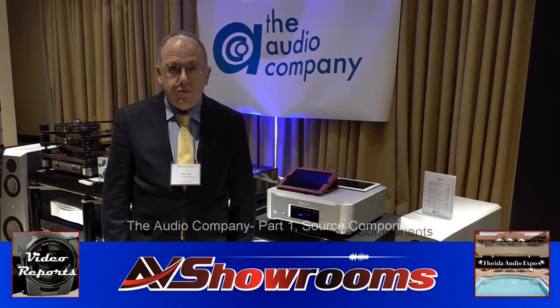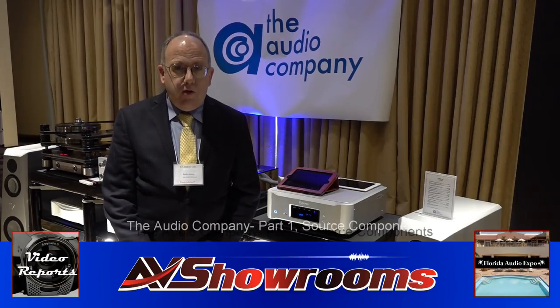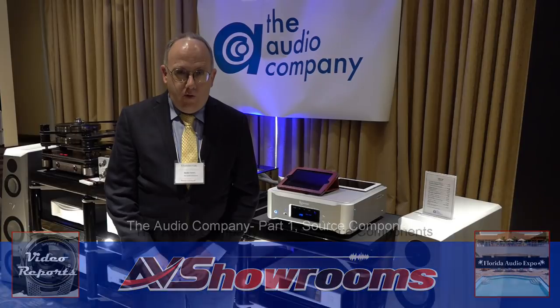My name is Peter Bruninger, and I'm here with Gordon Waters from the Audio Company. Gordon, how are you today? Doing well, thank you. We're pleased to be here at the inaugural Florida Audio Expo in Tampa, Florida.